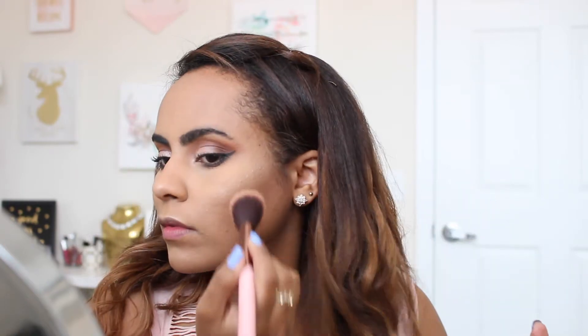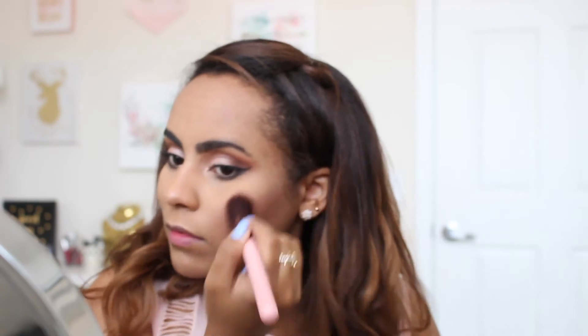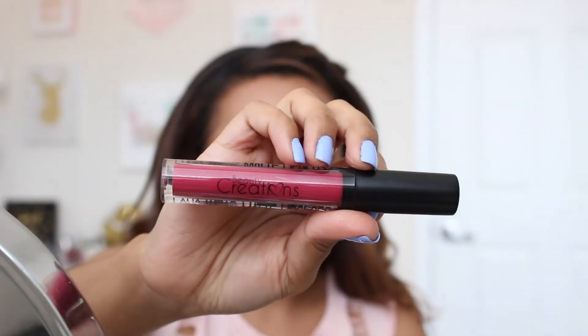I'm applying my blush, which is also a new blush from Wet & Wild — this is the 'Dare to Soar' tone and it's super super nice. I think it's so flattering; it reminds me a lot of a MAC blush that I have and love as well.